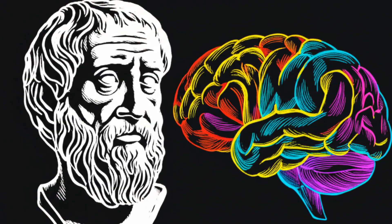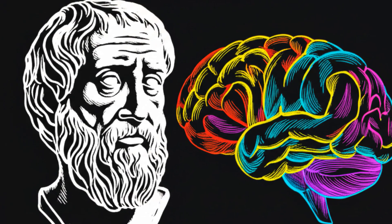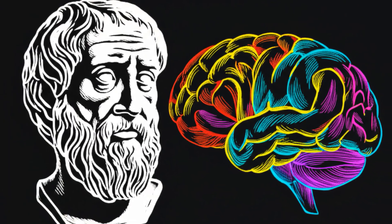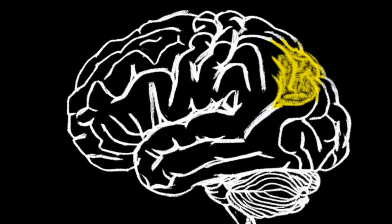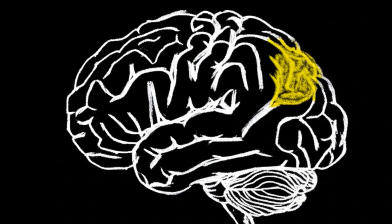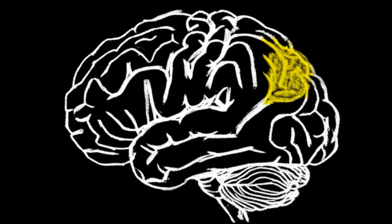We have a tendency to think of intelligence as something that happens inside a static brain — a disembodied computer quietly solving problems. We separate the mind from the body. The bee shows us that this is a false distinction. Its intelligence is embodied.